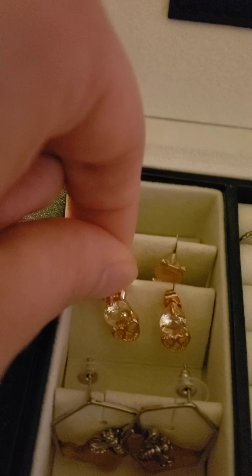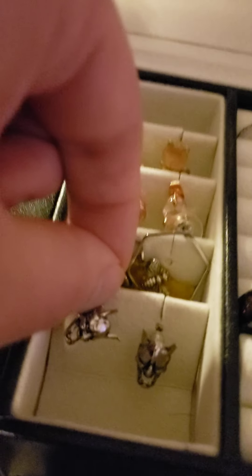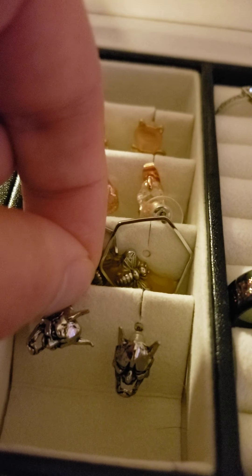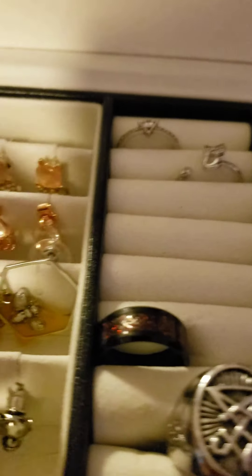These earrings are actually a gift from a friend, I don't know where they got them but they're super cute. It looks like it actually has honey dripping from it. And then we have these demon faces, they are super cool, I love them.